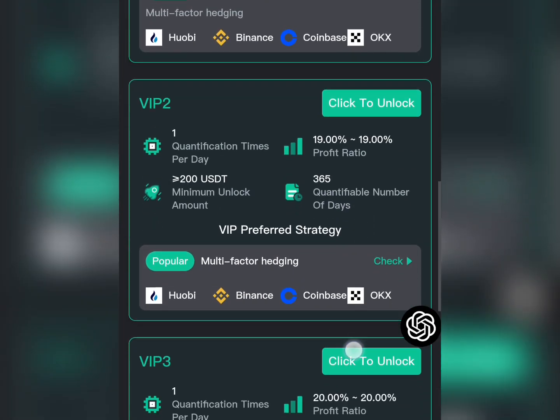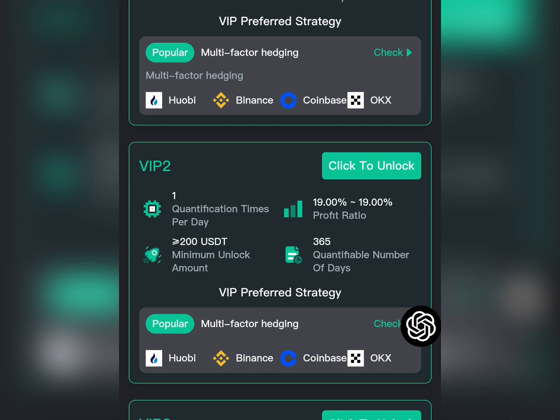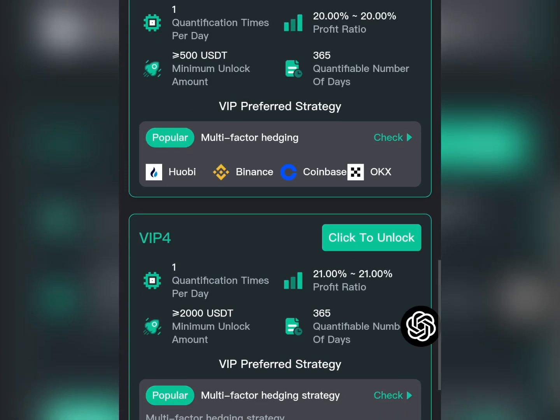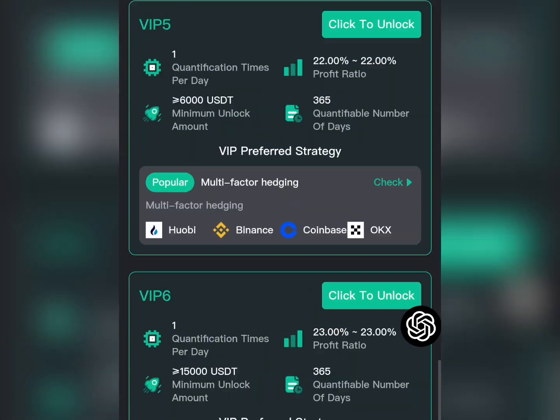For VIP 2, the price is 200 USDT and you'll be earning 19 percent of the amount used to subscribe. For VIP 3, the price is 500 USDT and every day you'll be earning 20 percent. They also have various higher VIP packages all the way up to VIP A3, where the price is 90,000 USDT — you can see the daily profit amounts displayed on screen.